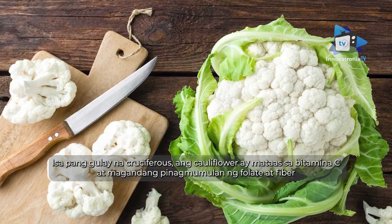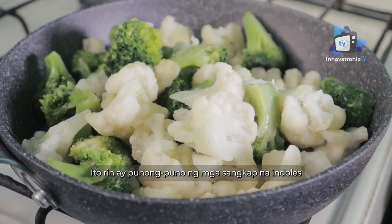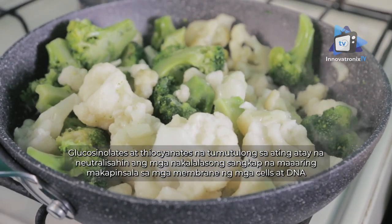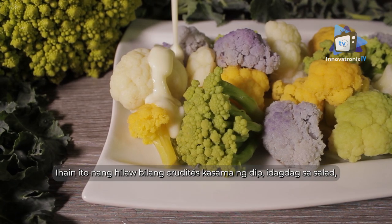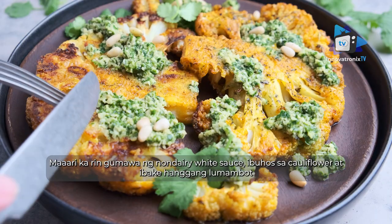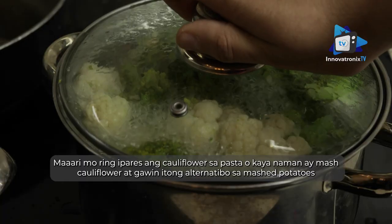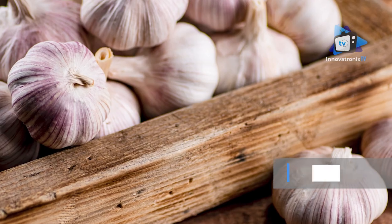Cauliflower, another cruciferous vegetable, is high in vitamin C and a good source of folate and fiber. It's also packed full of indoles, glucosinolates, and thiocyanates — compounds that help the liver neutralize toxic substances that could damage cell membranes and DNA. Serve it raw as crudités with dip, add it to a salad, or steam and season with spices such as turmeric, curry powder, pepper, and herbs. You can also pair cauliflower with pasta or make mashed cauliflower as a dialysis diet replacement for mashed potatoes.